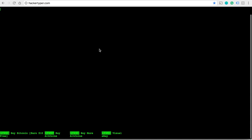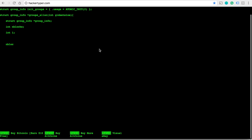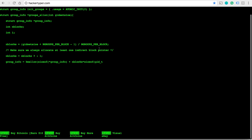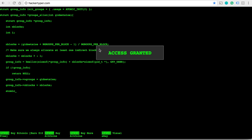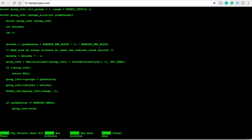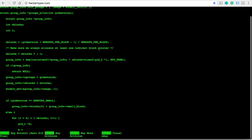The next one is hackertyper.com. This is a website that makes it look like you're programming. It's a good way to prank your friends and family to make it look like you know what you're doing. No matter what button you press, it will display predefined text. You can press alt multiple times and it will show you access granted.